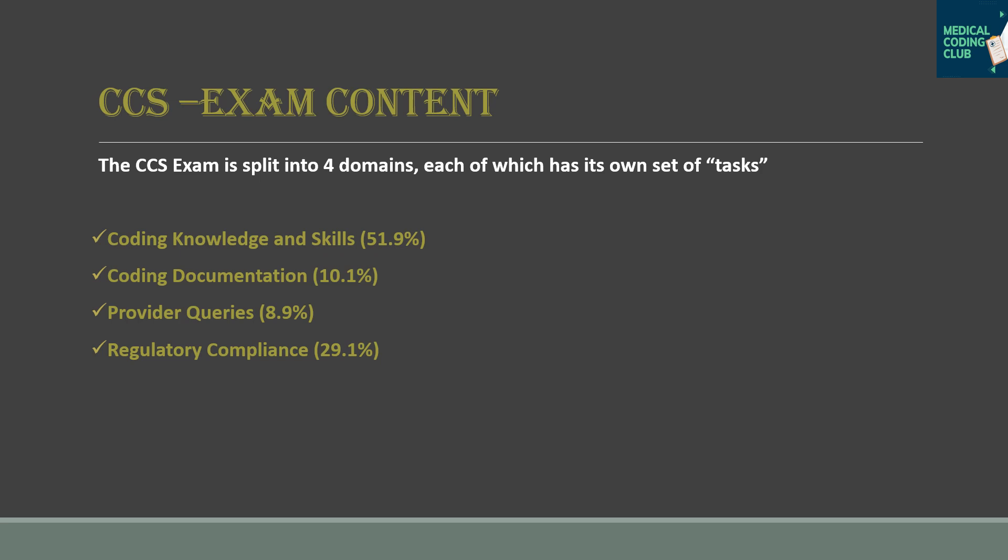Under Coding Knowledge and Skills, you must learn: applying diagnosis and procedure codes based on the health record; determining the principal or primary diagnosis and procedure; applying coding conventions and guidelines; applying CPT and HCPCS modifiers; sequencing of diagnoses based on severity hierarchy; and addressing coding edits.